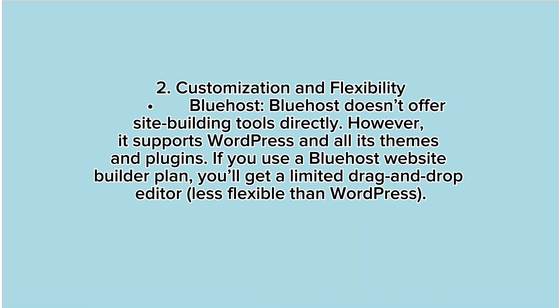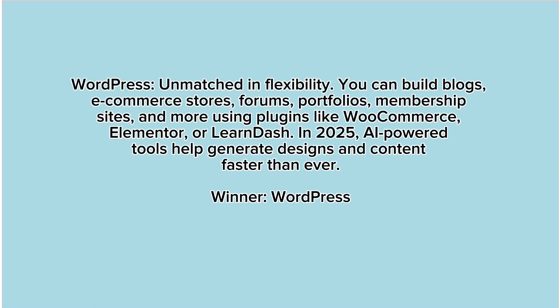2. Customization and flexibility. Bluehost doesn't offer site-building tools directly. However, it supports WordPress and all its themes and plugins. If you use a Bluehost website builder plan, you'll get a limited drag-and-drop editor, less flexible than WordPress. WordPress is unmatched in flexibility — you can build blogs, e-commerce stores, forums, portfolios, membership sites and more using plugins like WooCommerce, Elementor, or LearnDash. In 2025, AI-powered tools help generate designs and content faster than ever. Winner: WordPress.